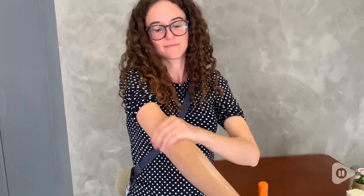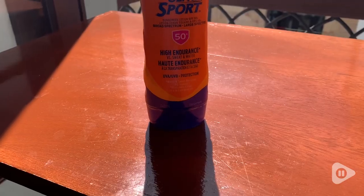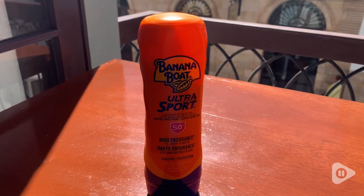This goes on really nicely. It rubs in easily to the skin and it doesn't leave a white film. You can see how quickly it rubs in, and I also like that it's waterproof and sweat-proof as well, which is super important if you're in a really hot environment.